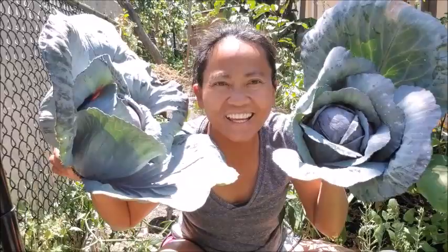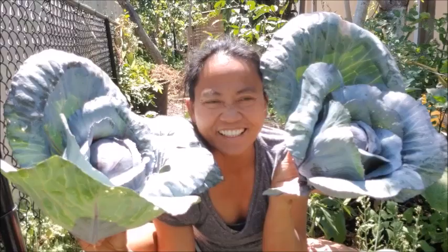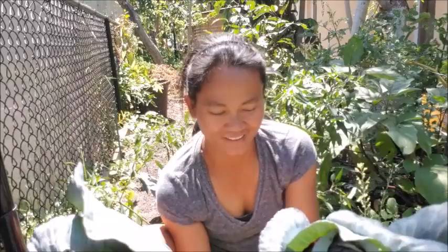Purple cabbage! I got it — so pretty! Thank you so much for watching. It's a success! Thank you so much for watching All Around Sarah. If you haven't subscribed, please subscribe — I would greatly appreciate it. I hope you're having a good day today. Bye-bye, God bless!